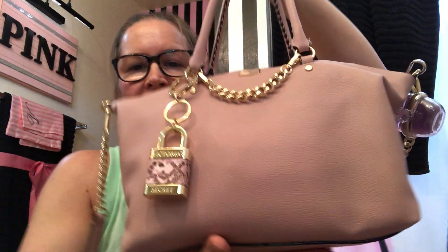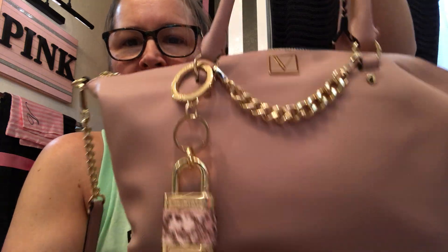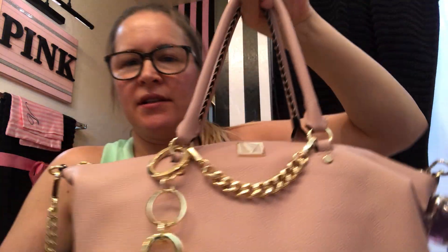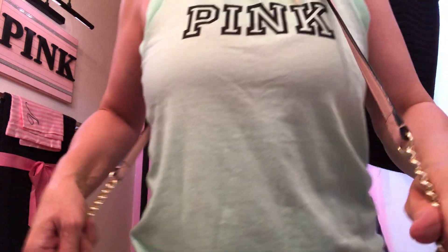Hi friends, this is a what's in my Victoria's Secret satchel video. It's a really pretty purse — I love this style. It just fits so much and it's not clunky at all. It's easy to pick up with the handles right here if you're grabbing it real quick, and then it just hangs off your shoulder like a crossbody.